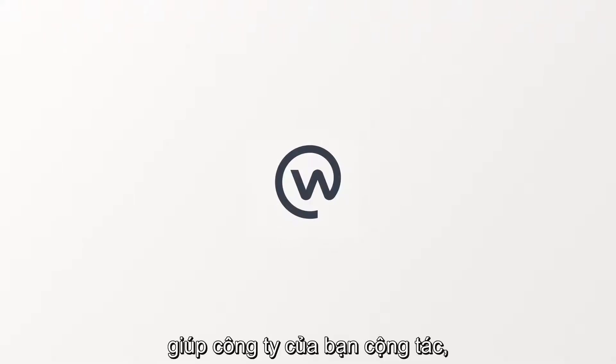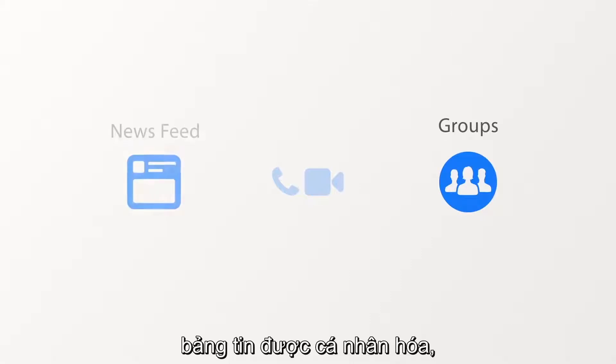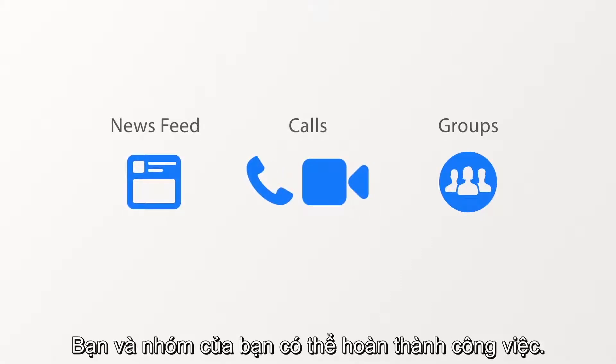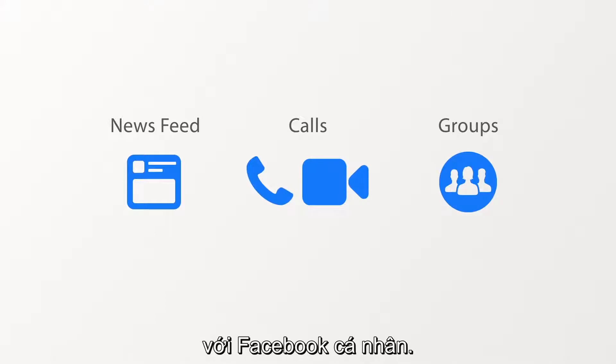Workplace by Facebook helps your company collaborate through group discussion, a personalised newsfeed, and voice and video calls, so you and your team can get things done. Your Workplace account is completely separate from personal Facebook. Let's take a look at each of the features.